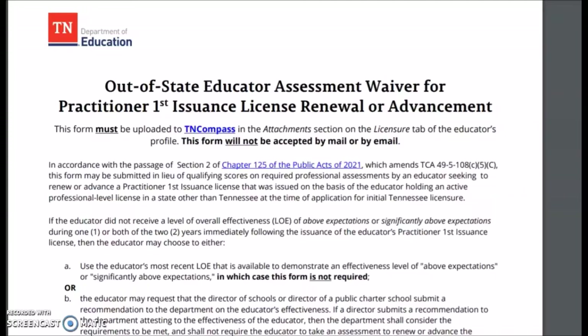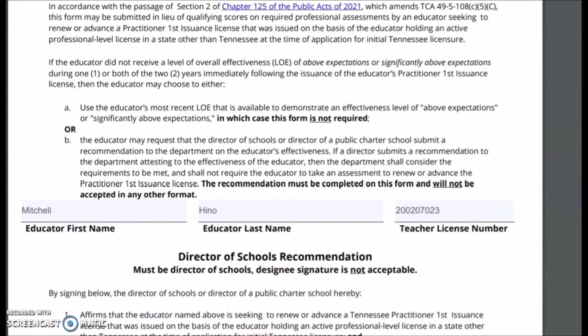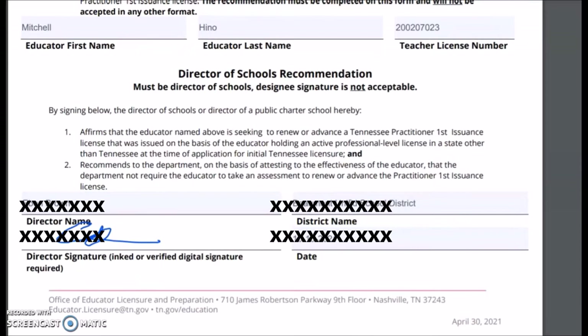One of the first things I had to do was fill out the out-of-state educator assessment waiver for practitioner first issuance, license renewal, or advancement — that was a mouthful. It was really easy once I figured out who I was supposed to get the signature from. I needed my name, California teaching license number, and a director of schools recommendation signature. It ended up being the assistant superintendent of our district.